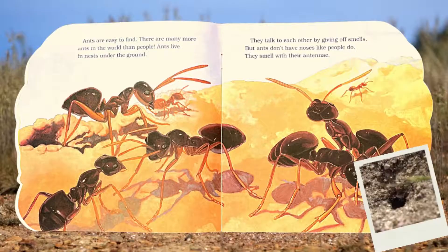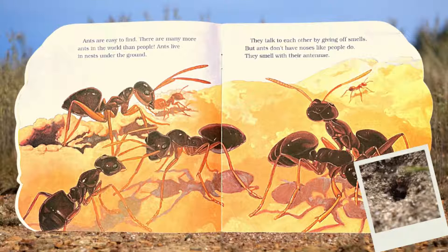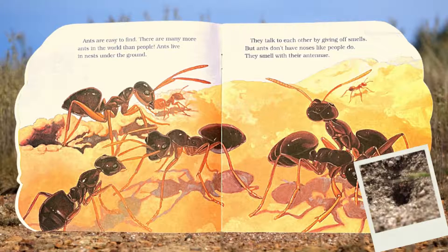Ants are easy to find. There are many more ants in the world than people. Ants live in nests under the ground. They talk to each other by giving off smells. But ants don't have noses like people do — they smell with their antennae.